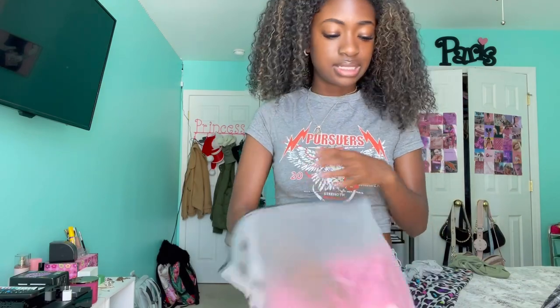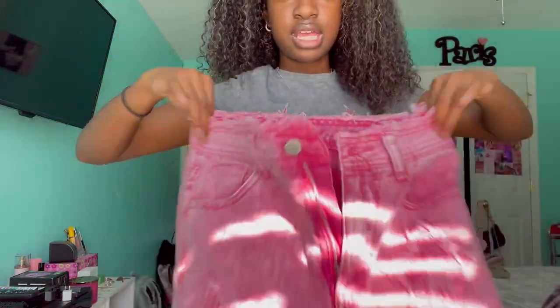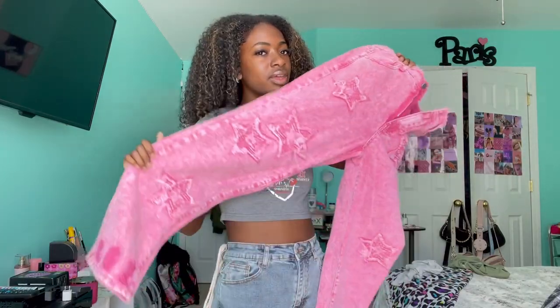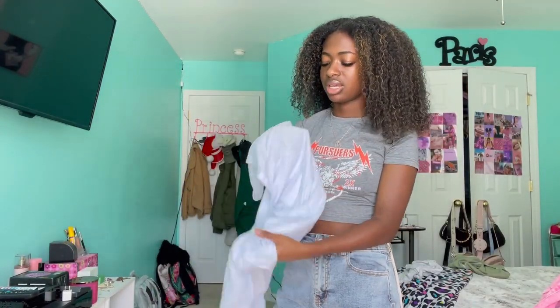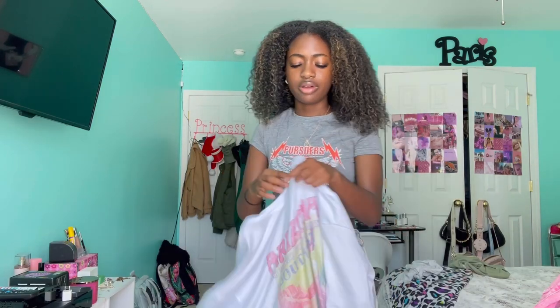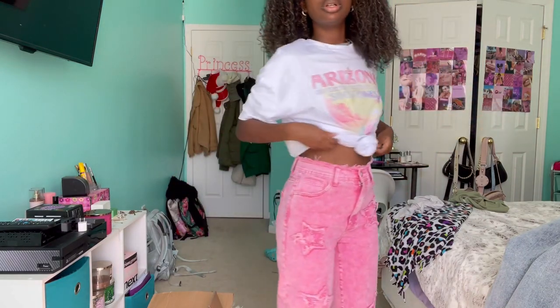Next I got these bead pants. I literally bought a shirt just to wear with these pants because I thought of a cute outfit idea in my head. It's definitely extravagant and out there, something different than what I'd normally wear. The shirt I got to go with it — the quality kind of disappointed me. It's like a jersey type fabric and I didn't like that, so I've been holding off on putting that outfit together.